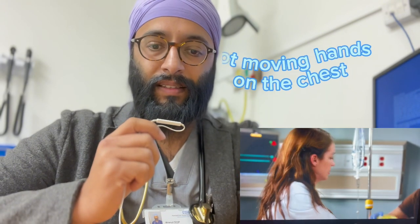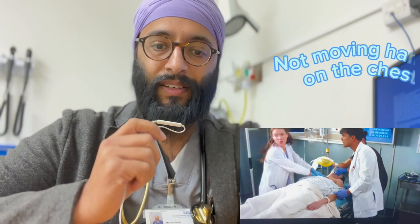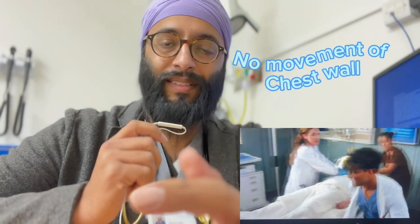If you just have a look at that, hardly moving the hands on the chest. There is no movement of the chest wall. There is no movement occurring of the upper body that is required in chest compressions. You wouldn't be able to resuscitate a fly or a rat with this.